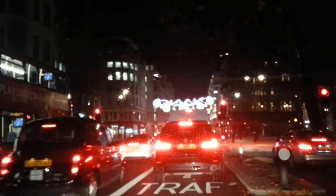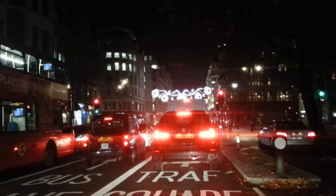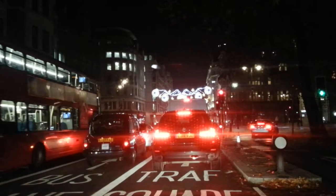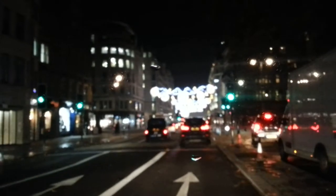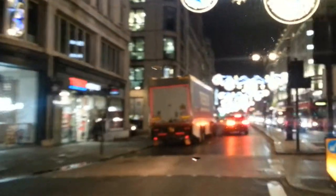We are coming into focus now. Today is November the 21st, 2018, and as you can see we are on the Strand.